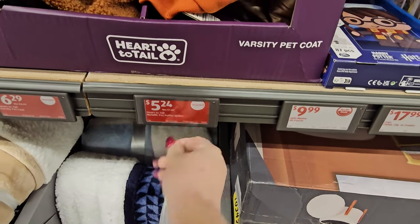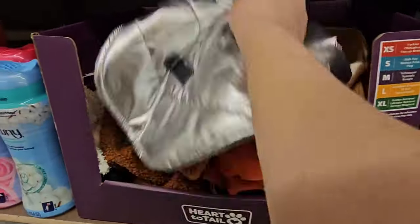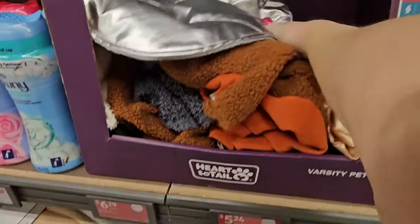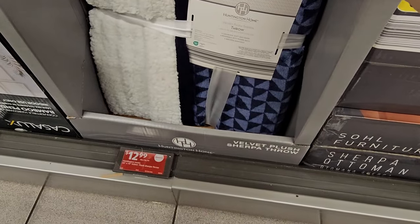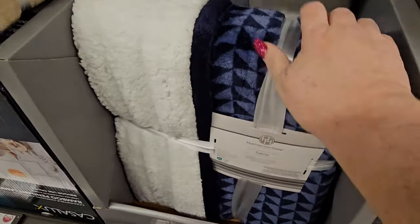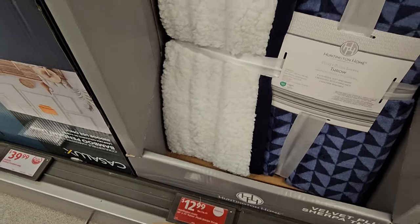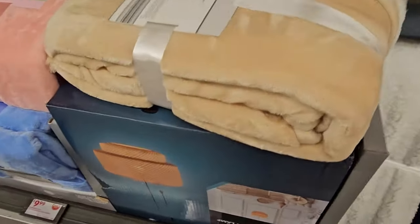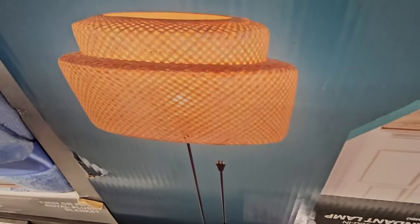The metallic pet puffer jacket is on clearance for $5.24 — that would be the silvery or gold one. Down here we have some beautiful velvet plush throws from Huntington Home — navy, but they have a white and blue one back there too. It's $12.99 and also on clearance. And over here we have the bamboo pendant lamp for $39.99.